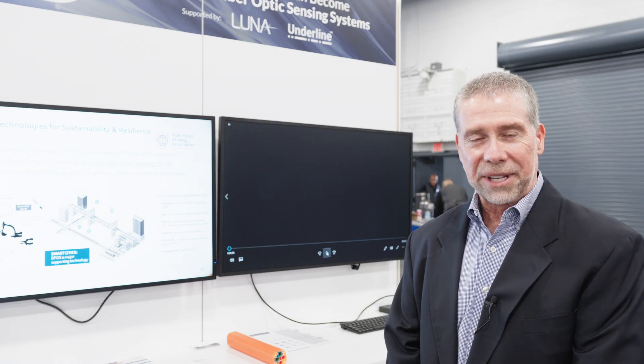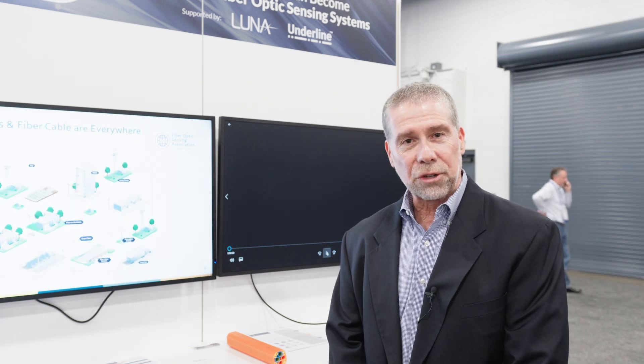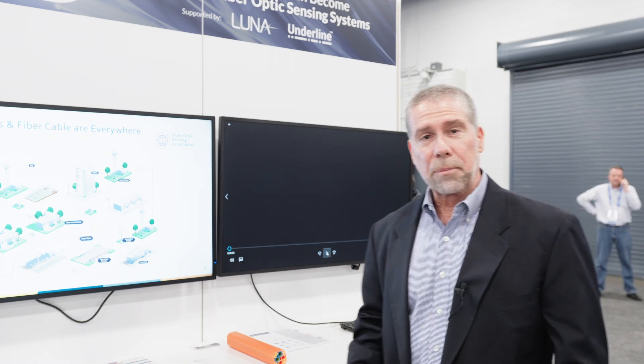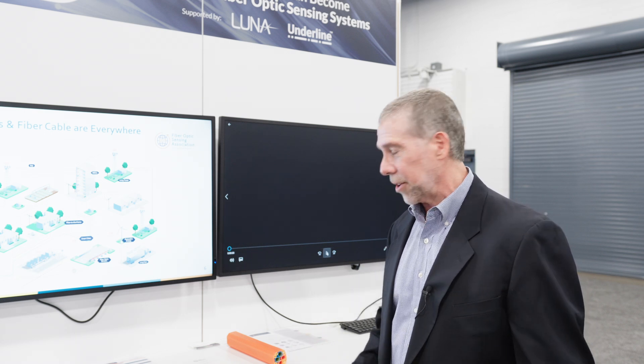This technology has been around for a couple of decades, but only now is it coming into the foray of being used for telecom, transportation, and utilities. In this proof of concept, we have a demonstration with a couple of our member companies, Luna and Duraline, who have brought together an optical fiber network and used electronics on it to demonstrate this technology.